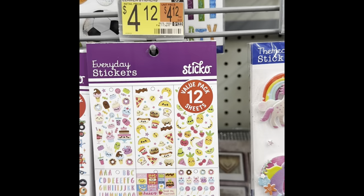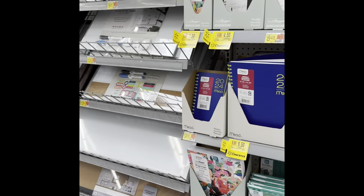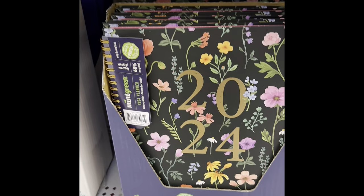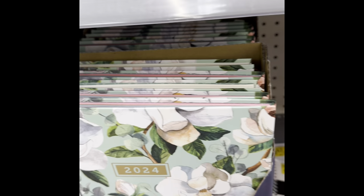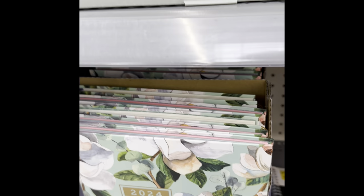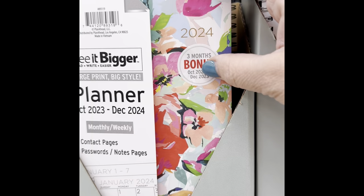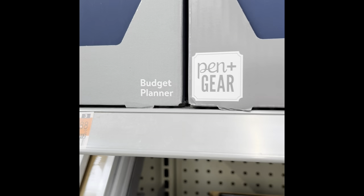Then your sticker packs — there was not a lot of stickers, just a little section. Lots of alphabets and things because that's school stuff. This was the planners section — they had two or three Happy Planners. Everything was ring bound; I don't think they had any spiral bound ones. Pretty colors, $8.48 for those. I wasn't really enthused with any of it.